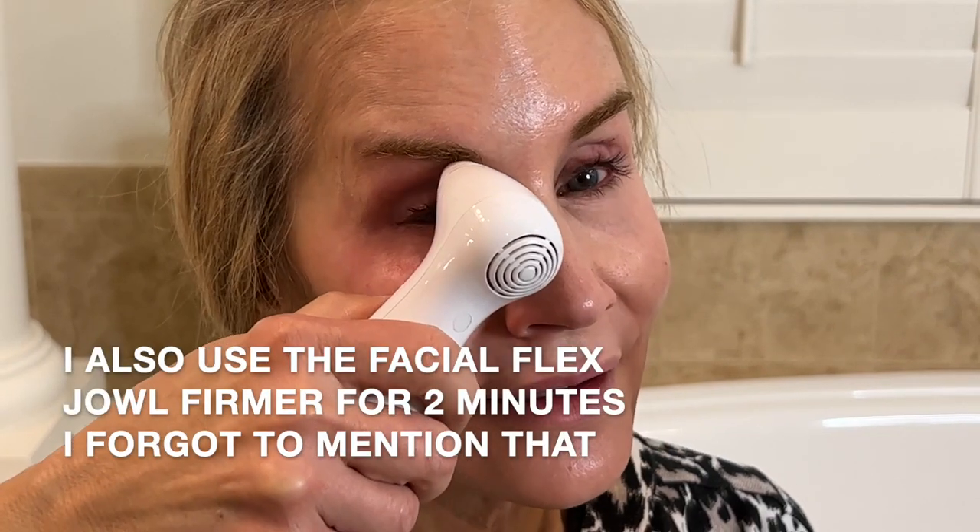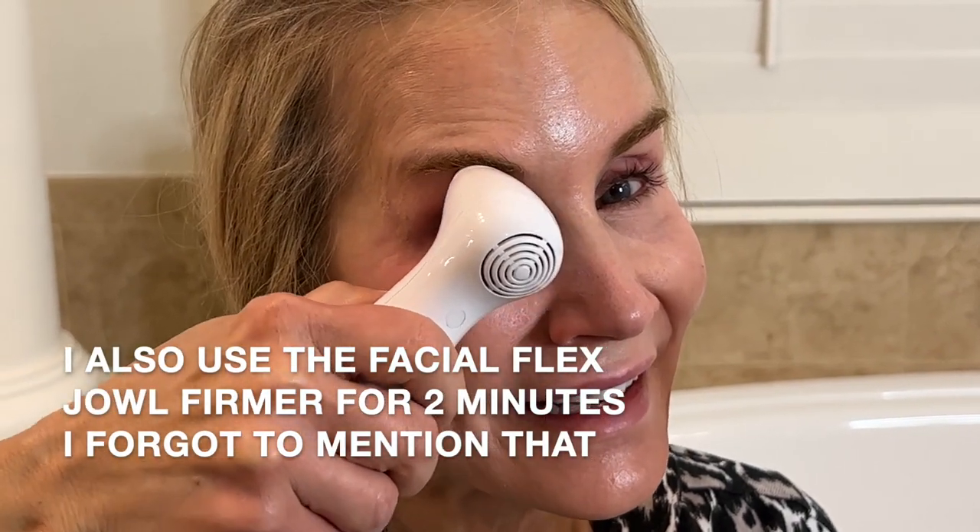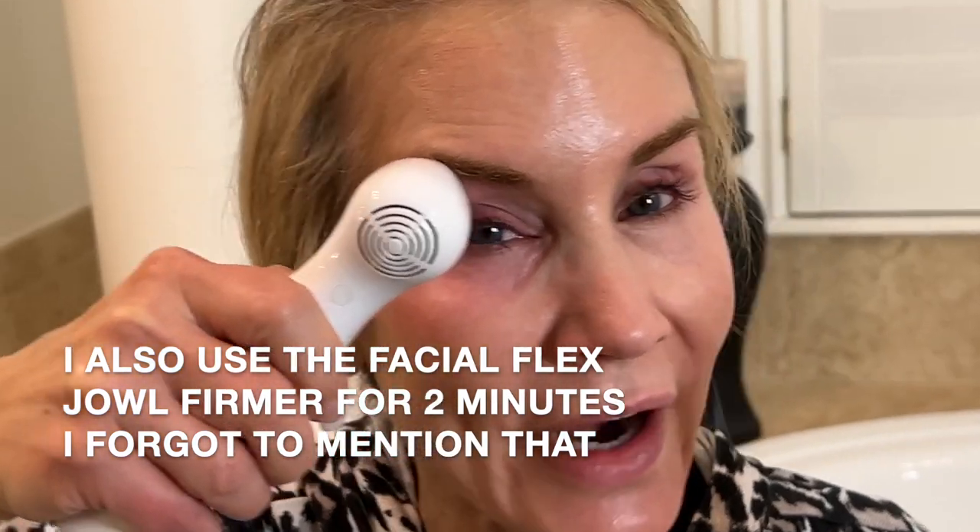I do it around both eyes and have started to use it down in the nasal fold area too. I plan to do another 30-day video, so I'll have 60 days on my eyes and 30 days on that area. I just really cannot believe how effective this little thing is.